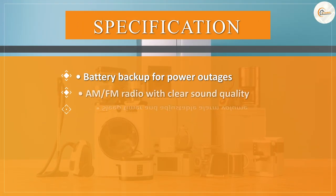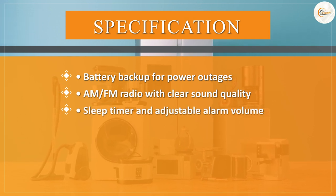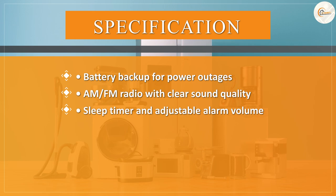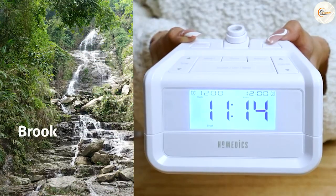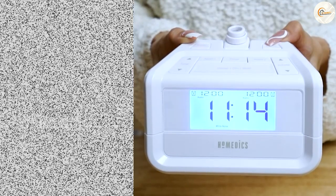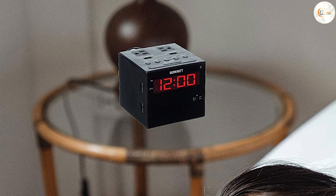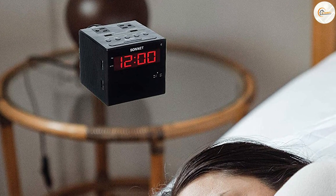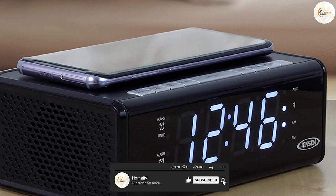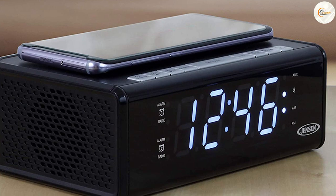Overall, the AEM FM radio alarm clock is a great choice for anyone in need of a reliable, easy-to-use alarm clock that also provides entertainment in the form of an AM/FM radio. Its sleek design and adjustable features make it a versatile addition to any bedroom, and the battery backup ensures that you won't oversleep due to a power outage. While it may not have all the bells and whistles of more advanced clock models, it gets the job done with style and simplicity. Thank you for watching, and we hope this review has been helpful.